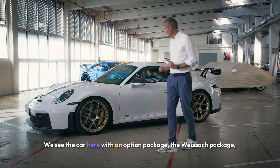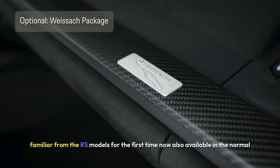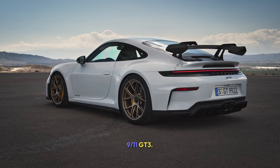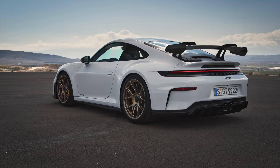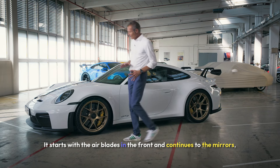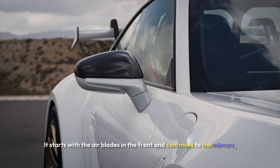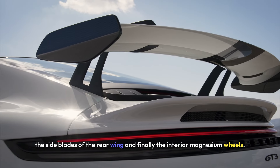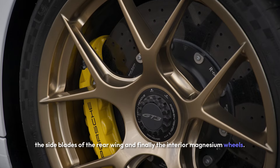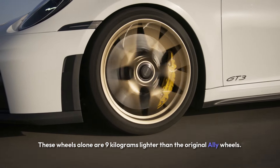We see the car here with an option package — the Weissach package, familiar from the RS models, now for the first time also available in the normal 911 GT3. Many carbon elements: it starts with the air blades in the front, continues to the mirrors, the side blades of the rear wing, and finally the interior. Magnesium wheels — these wheels alone are 9 kg lighter than the original alloy wheels.